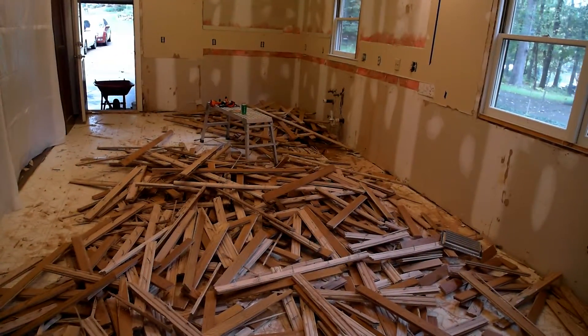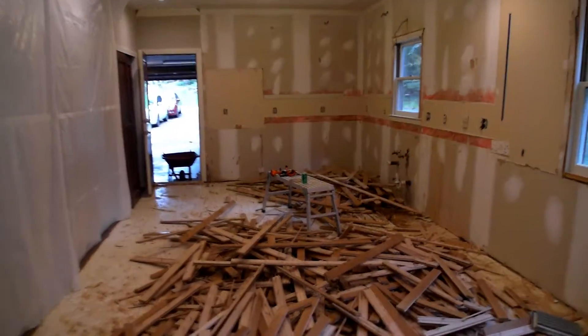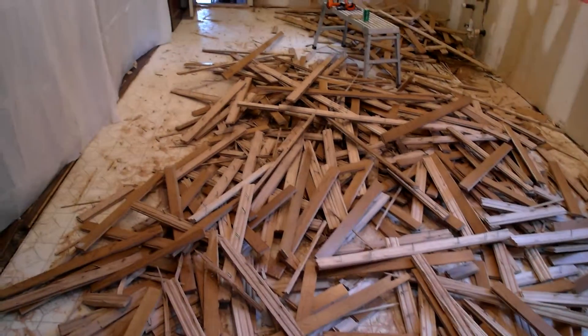Well, here we are about three hours after our first video. As you can see, the kitchen is pretty well torn out. Cabinets are gone, granite's gone, even the hardwood's been pulled up.